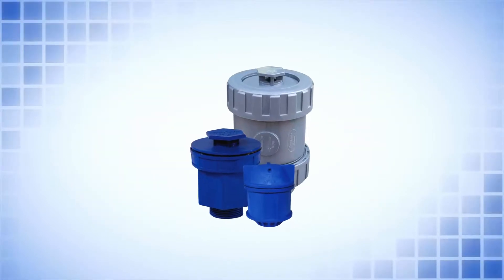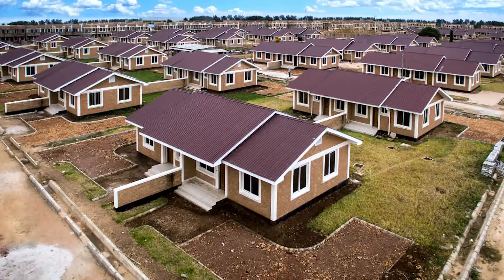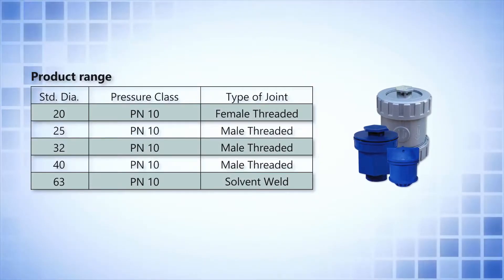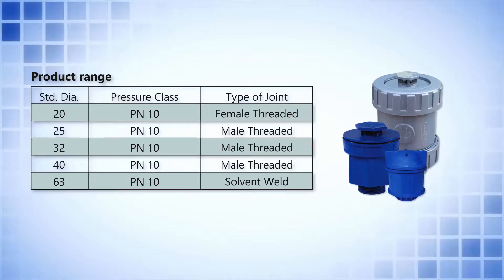These valves can be used for a variety of applications like lift irrigation, water supply, and housing projects. Available in 20 to 63 mm sizes, these valves in engineering plastics are quite strong and sturdy and offer many good features.